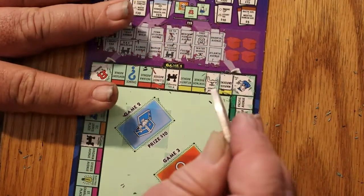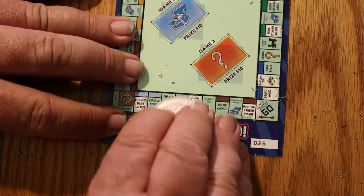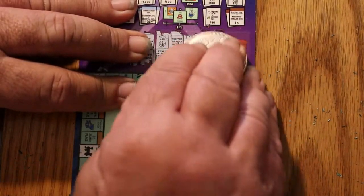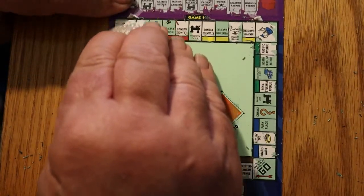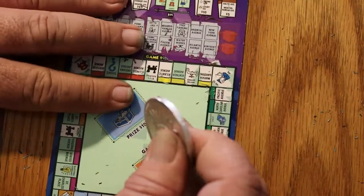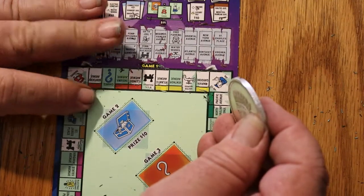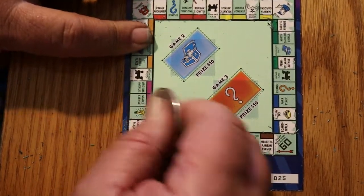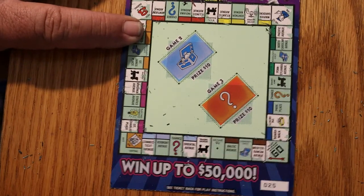Oriental and Atlantic Avenue — Atlantic is right here, Oriental down here. New York Avenue and Kentucky Avenue — Kentucky Avenue is here, New York Avenue is here. Last two: St. Charles Place and Virginia. St. Charles Place there, and Virginia. So that concludes the field and we have no complete sets.